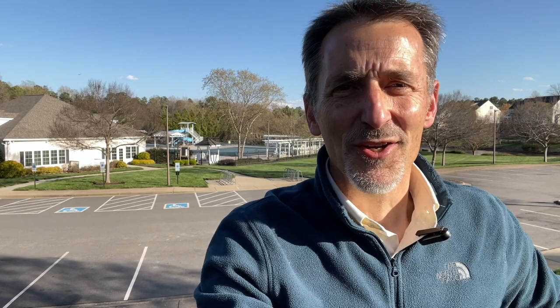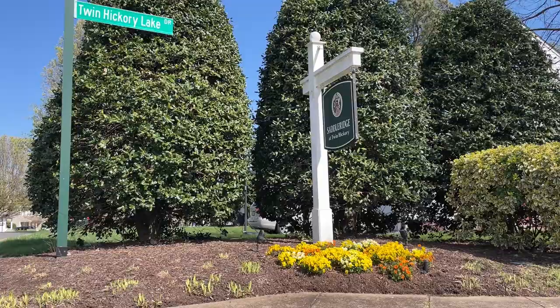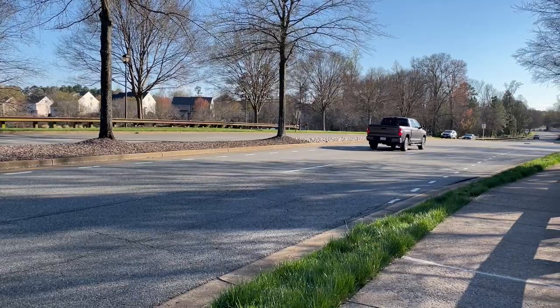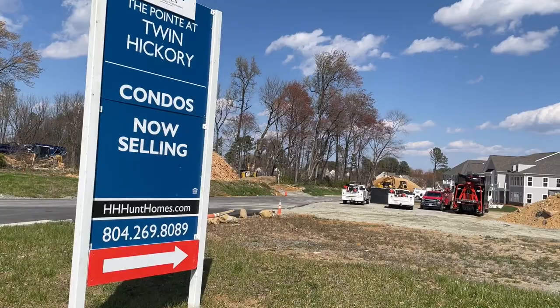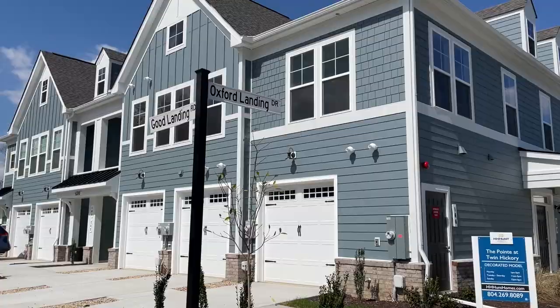Twin Hickory is a planned community developed by H.H. Hunt. With 18 neighborhoods and over 1,400 single-family homes, townhomes, and condos, it's one of the biggest neighborhoods in the Short Pump area. It's known for its clean streets, dog-friendly parks, and good-sized but reasonably priced homes. The homes here were built between 1998 and 2015, with condos still going in.